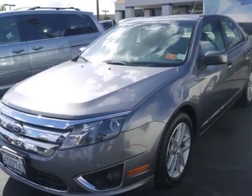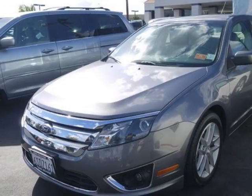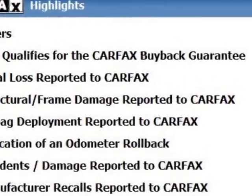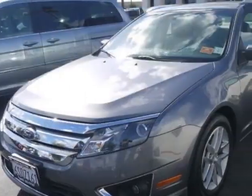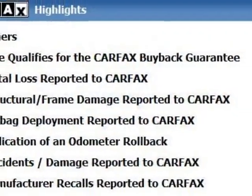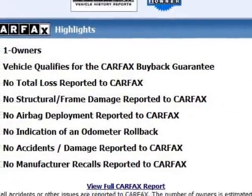Take a look at the certified pre-owned 2011 Ford Fusion. Carfax has certified this Fusion as having one owner. This Fusion has just under 30,500 miles. For your protection, a warranty is available for this vehicle.